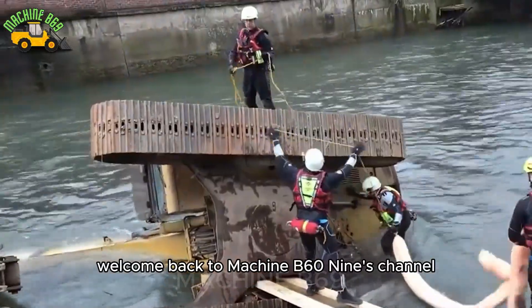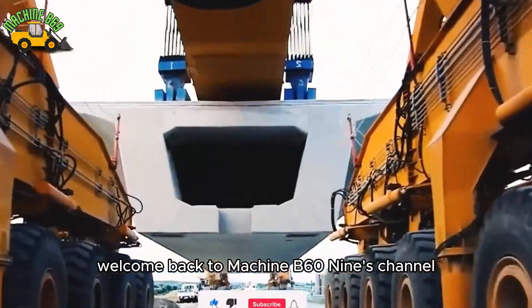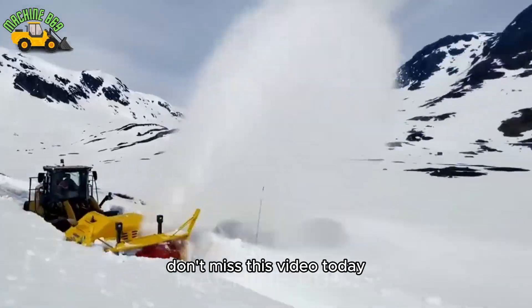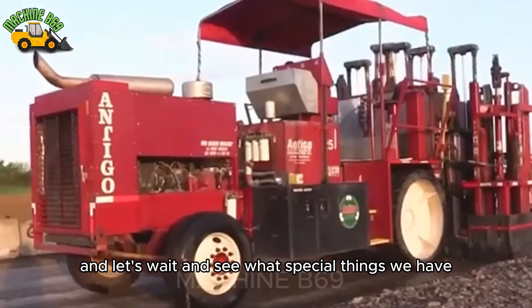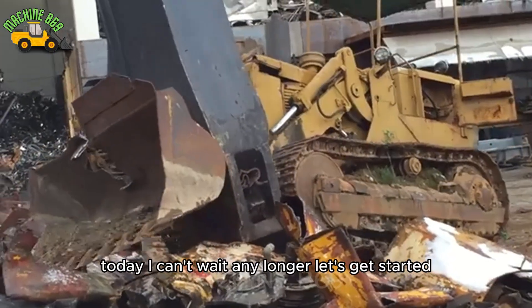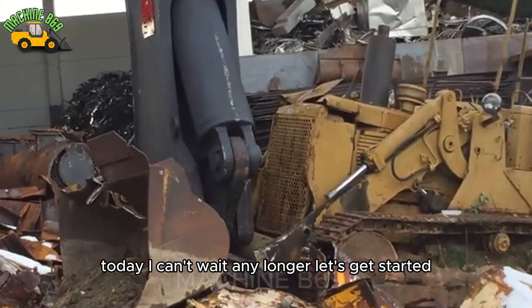Hello everyone, welcome back to Machine B69's channel. Don't miss this video today — come with me to see some amazing machines and let's see what special things we have today. I can't wait any longer, let's get started.